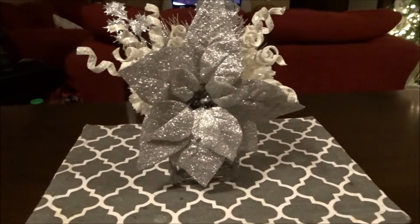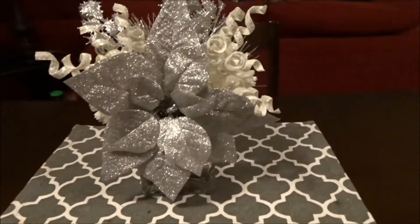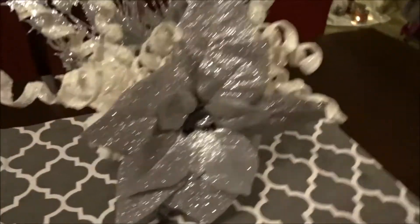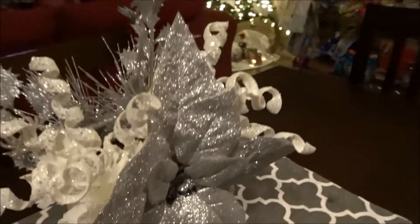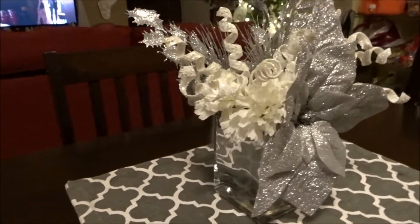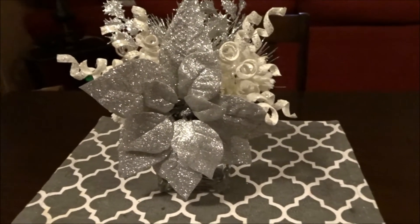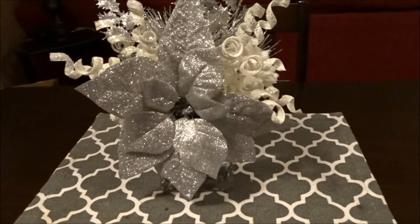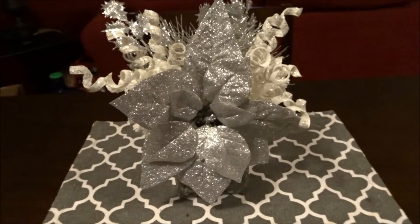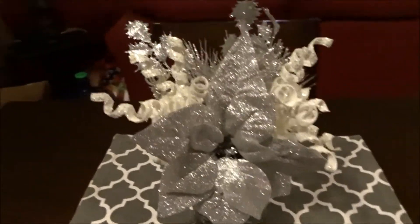So this is my centerpiece for my table. I think it looks so pretty. I bought everything at Walmart except the vase. I made this yesterday and I just love it. It's not too much, and I do have a small table, so I just want something easy that I can pick up and put to the side whenever we have to eat.